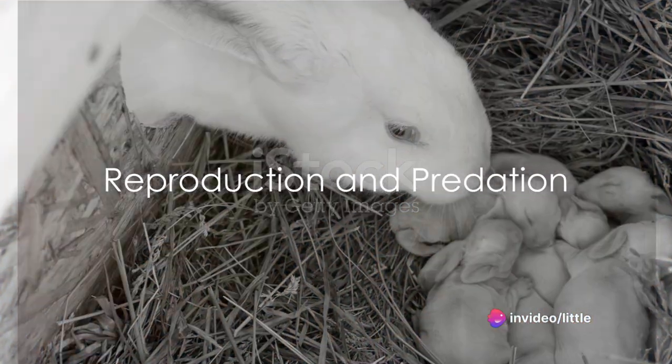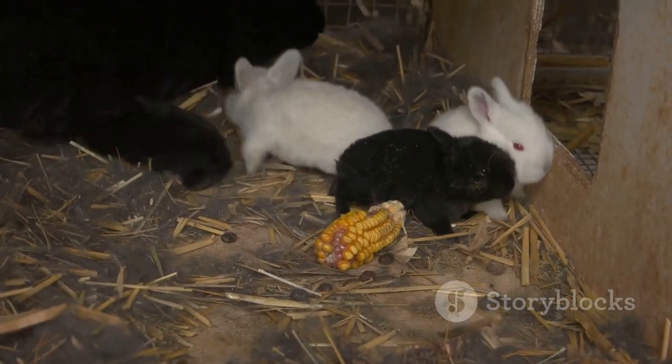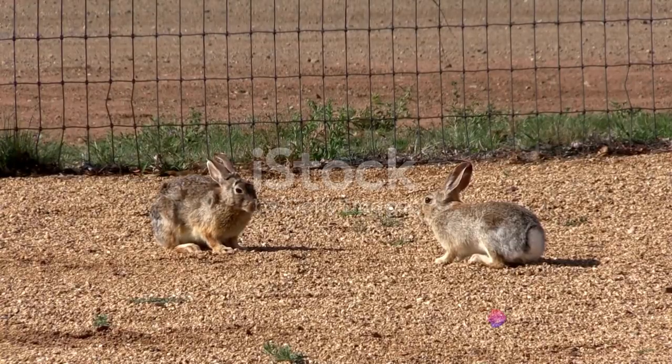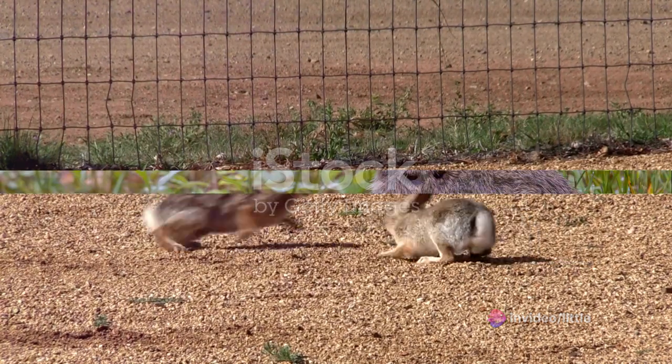These rabbits are also known for their high reproductive rate. A female cottontail can have up to 7 litters a year, each with up to 7 kits. This rapid reproduction helps to maintain their population, despite being a favorite meal for many predators, including foxes, coyotes, hawks, and owls.